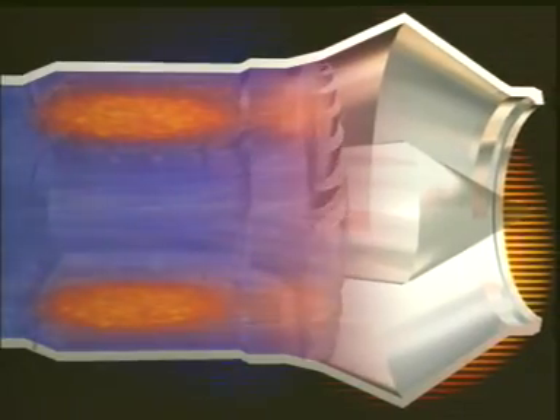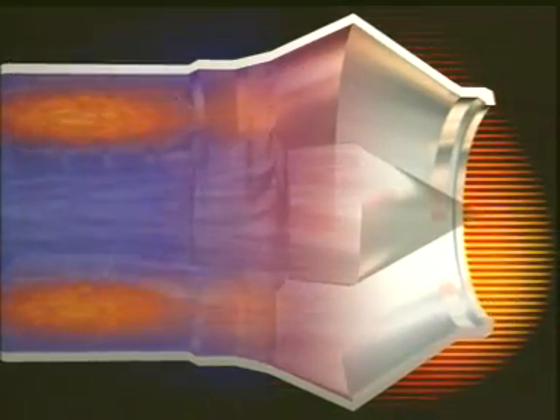The compressor sucks in the air and squeezes it. The combustor ignites the fuel and air to produce the bang — that explosive expansion which forces the gases into the turbine. The turbine drives the compressor, and the exhaust blows the gases through the nozzle to provide the thrust.